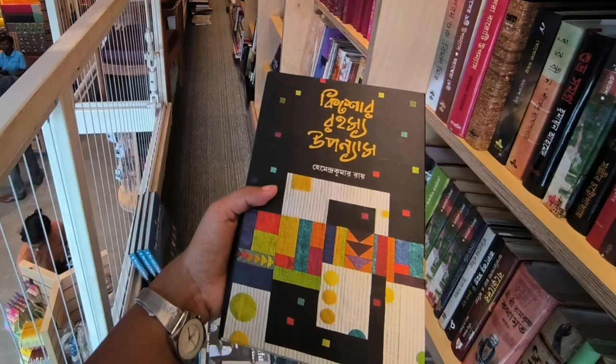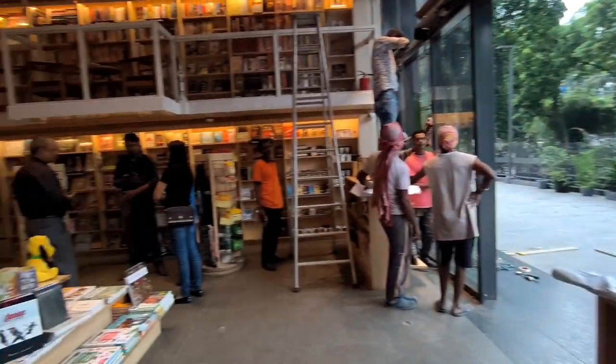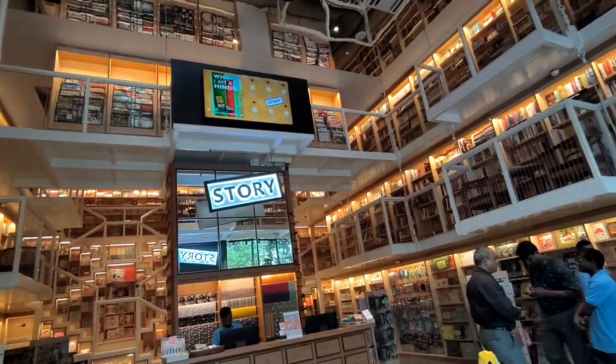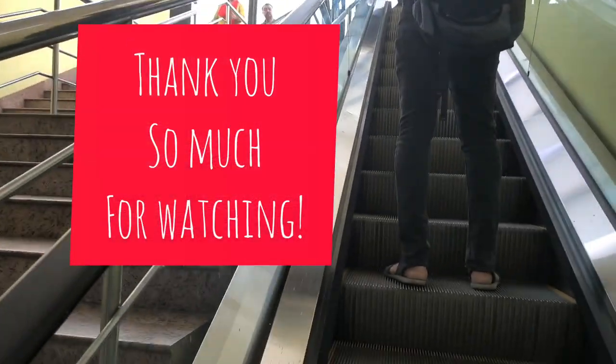This is the book that I have got — Hemantra Kumar Rai's Kishore Rahosho Ponnash. Now it's time to say goodbye to this bookstore for today and I hope that you have enjoyed this book hopping experience with me. Do give a visit to this bookstore to spend some quality time with books. See you in the next video. Thank you.